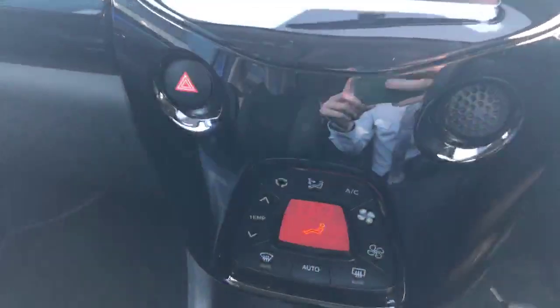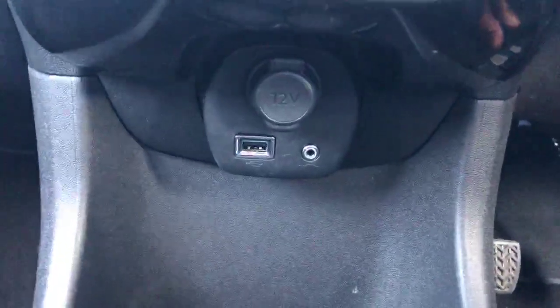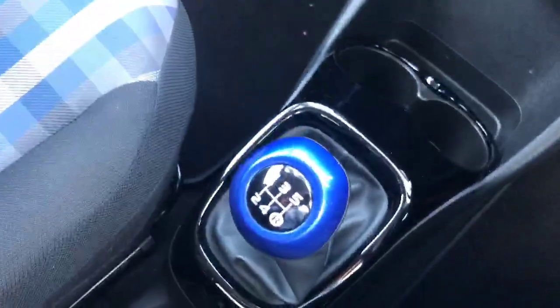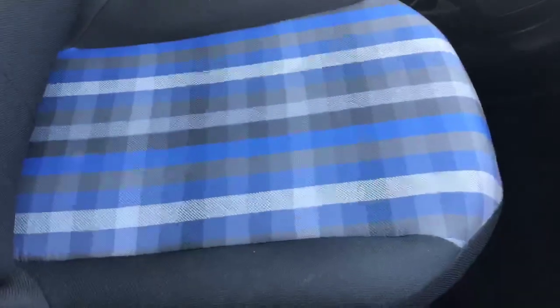Just below there you have your climate control, and just below that you have a 12-volt socket outlet, USB port and 3.5mm audio jack. You have your gear lever there with more blue detailing and the blue plaid design on the seats.